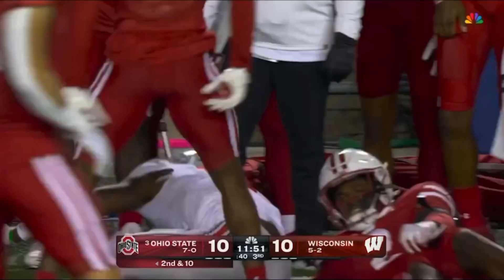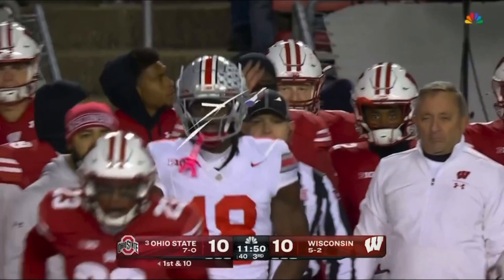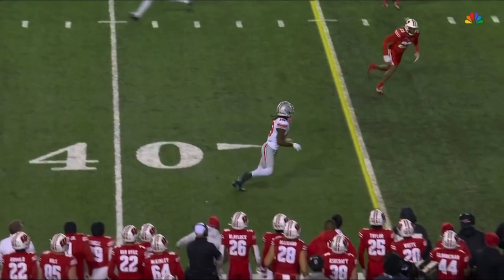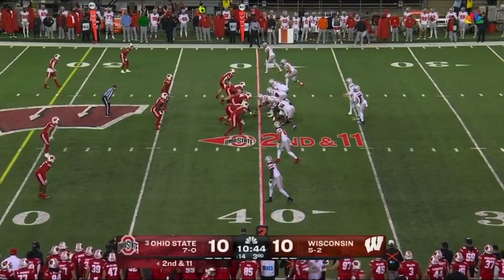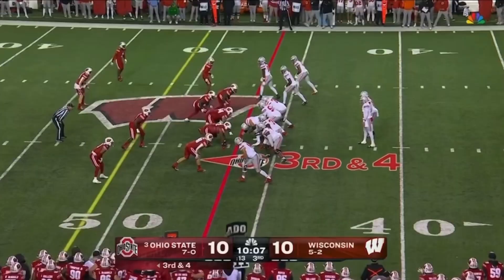A lot of room out there for Marvin Harrison. They were trying to run underneath coverage under the route, but it was so far away that Maytree, number 23, just couldn't get underneath the route in time. Good read by Kyle McCord, knowing that the underneath coverage couldn't get there. And a kid who has so much pride playing for the Badgers. On second and 11, McCord — another completion to G. Scott.